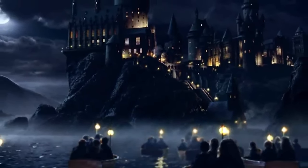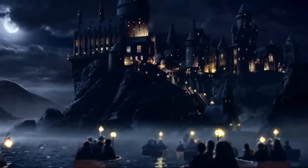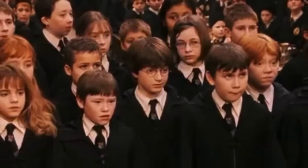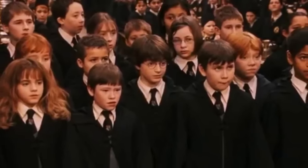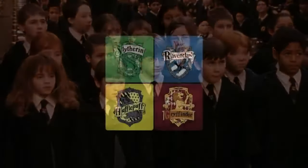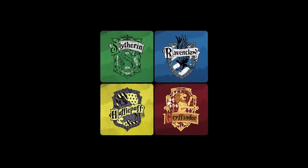But one key aspect of this integration process that got me thinking pertains to none other than the sorting hat. Shortly after entering the Great Hall, each of these new first-year students will be required to place the fabled hat upon their head. And the hat, which has the unique and essential task of assigning new students to one of the four houses, will place this new student into Gryffindor, Hufflepuff, Ravenclaw, or Slytherin.